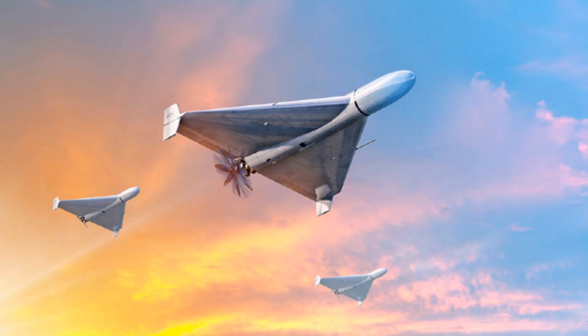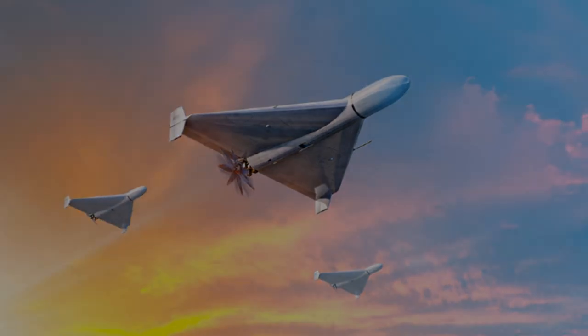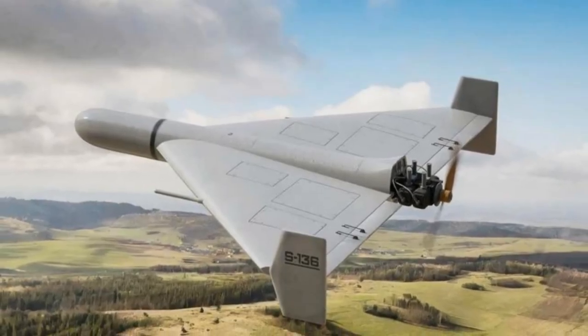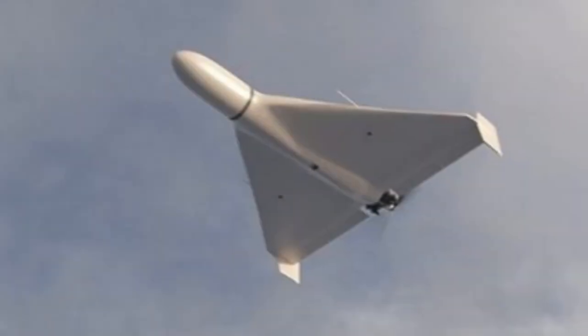In a recent development reported by Zona Milita on April 10, 2024, Israeli company Smart Drones has unveiled a detailed replica of the Iranian Shahid-136 unmanned aerial vehicle (UAV), dubbed the Delta Wing RS-2.